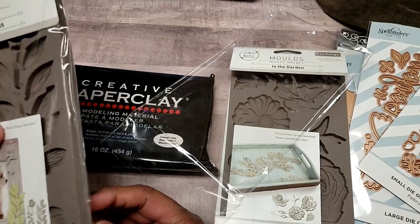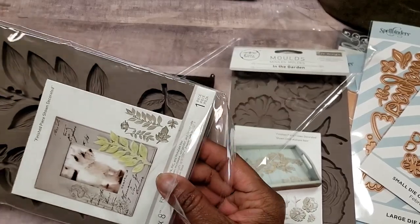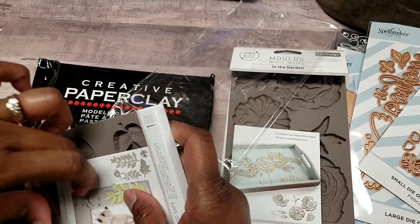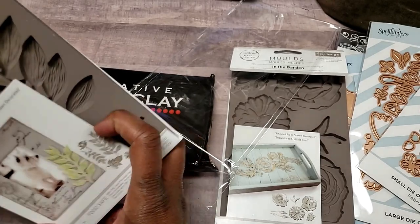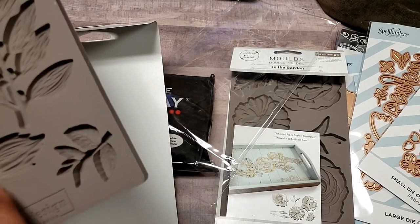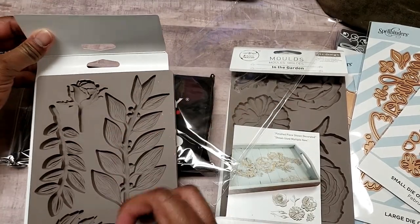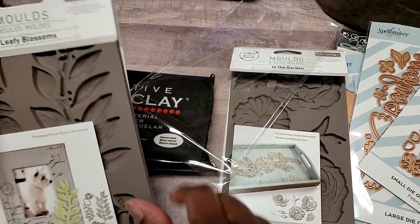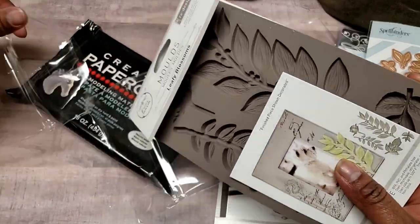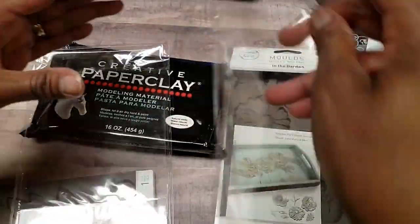I also got 'Leafy Blossoms' — I thought these two would be good basic molds to start with. This one comes with a big leaf mold, little leaves, a little flower, and some extra leaves. Maybe I'll play with these on camera — drop me a note in the comment section if you'd be interested in a craft-with-me session where we play with them together.